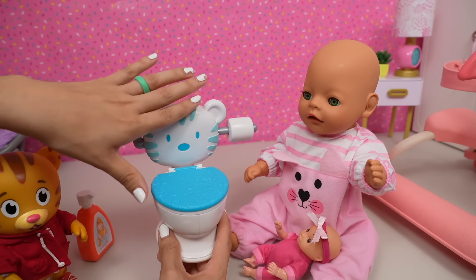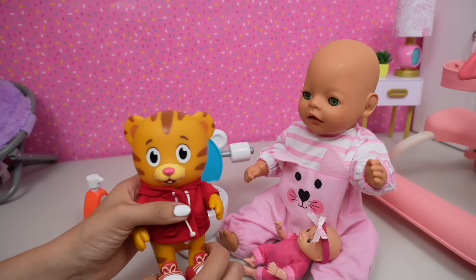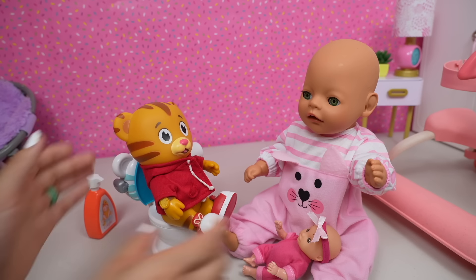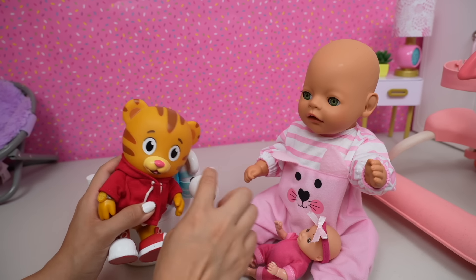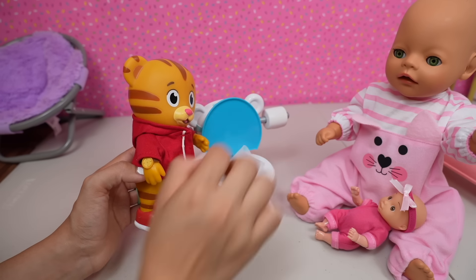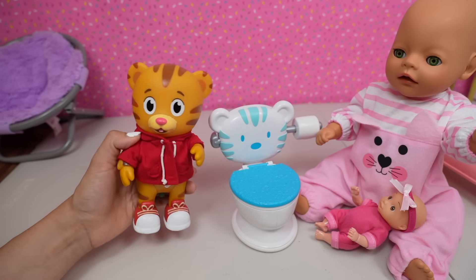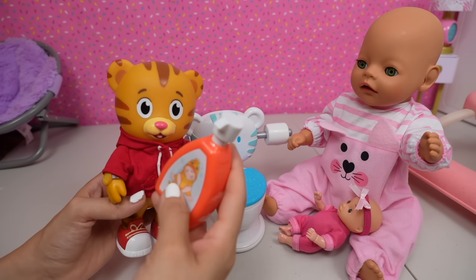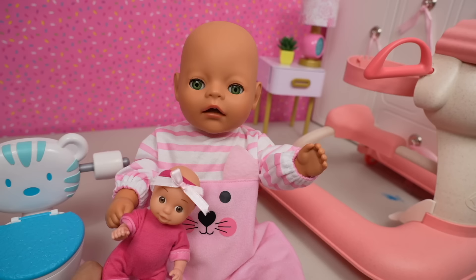This is a little play set that helps little ones like Bria learn potty training. Here we have Daniel and here we have his potty, toilet paper that you can use to wipe after you are done, and a little toilet seat. Okay Bria, what you are going to do is sit on the potty like this and try to go. After you go, get your toilet paper and wipe. Make sure to throw the tissue in the toilet, then close the seat and flush. After you flush, don't forget to wash your hands with soap and water.